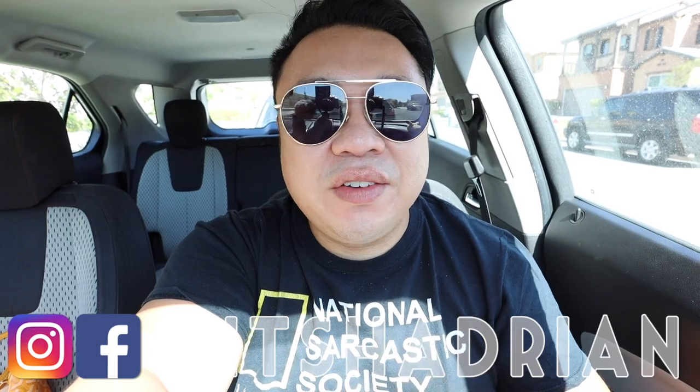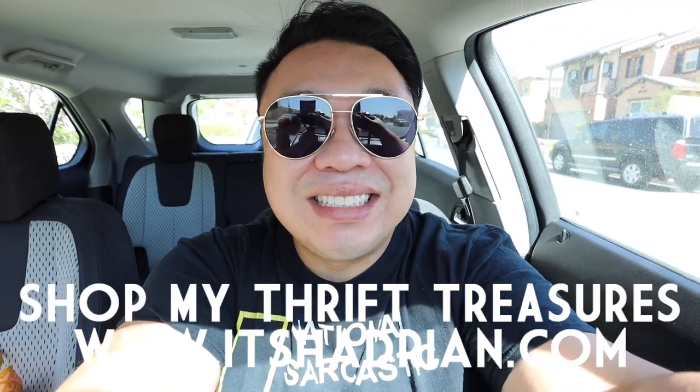We're also going to hit up LBC, which is what I use to send boxes to my family in the Philippines. I'm going to pick up two large boxes — I'm telling myself this right now so I don't forget because I always forget every time I'm in the area. So that's what's on the agenda for today. If you guys love thrifting, thrift stores, vlogs, home decor videos, and all that fun stuff, do not forget to subscribe with the little bell button so you're notified when new videos go up, and add me on Instagram. Check out my shop at ItsHayden.com to see whatever's for sale from my thrifting adventures. But without further ado, let's start our day.